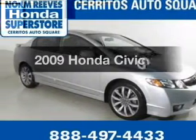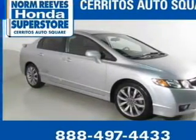Presenting the 2009 Honda Civic. If you're looking for a first-rate auto, this one could be yours today.